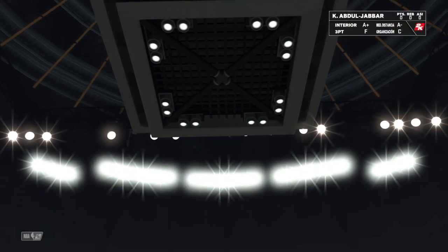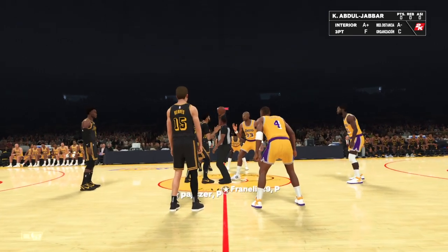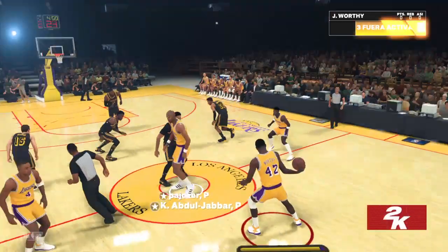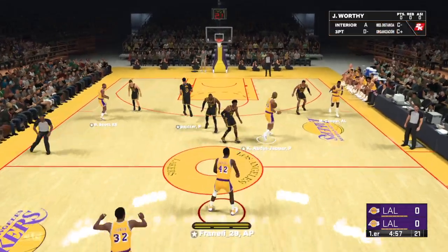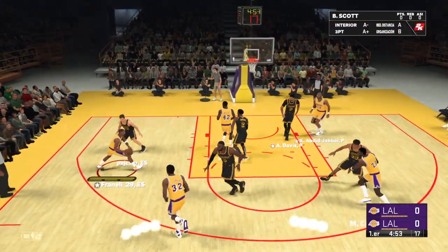Hi and welcome everyone here on 2K Sports. Can't wait to get some NBA action going. I'm Kevin Harlan, with me at the table Greg Anthony and Richard Jefferson. We've also got Hall of Famer David Aldridge reporting from the sideline.